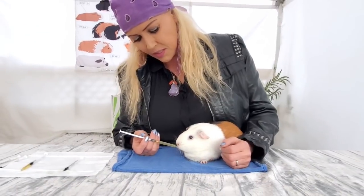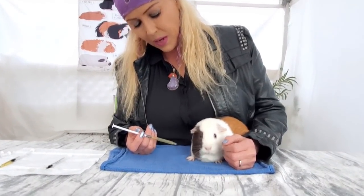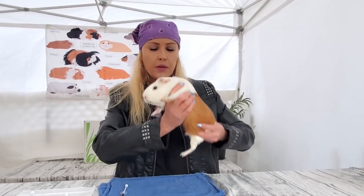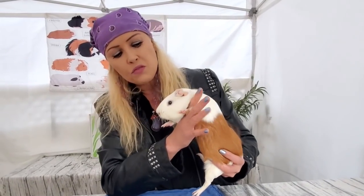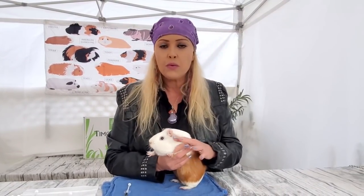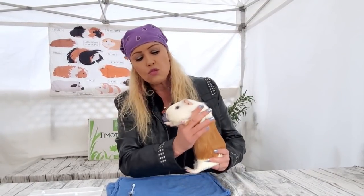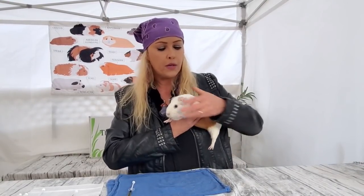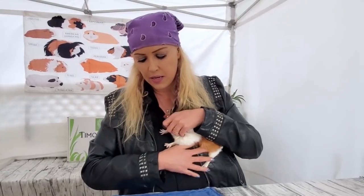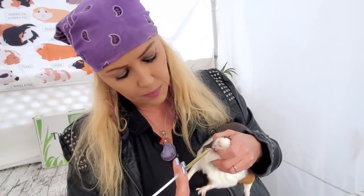All right, next one — Tizzy! Hi little girl. Let's give you your medication. She says she doesn't think so. So again I'm going to pick her up and bring her to me. Remember: when picking up a guinea pig, you can pick them up this way, but you can see the pig is kind of hanging. She's much more comfortable when you hold her properly — you can see the difference, and you have so much more support.